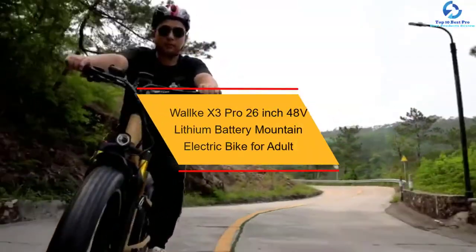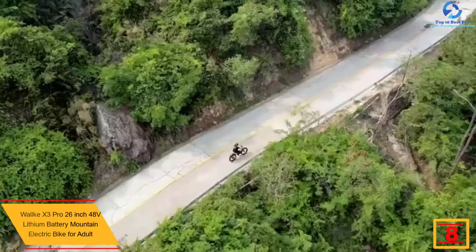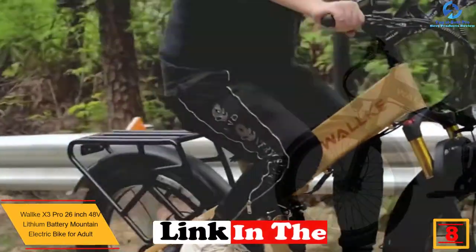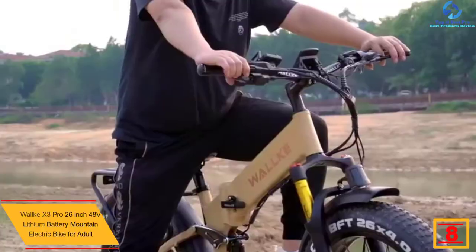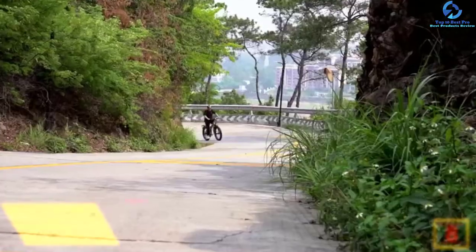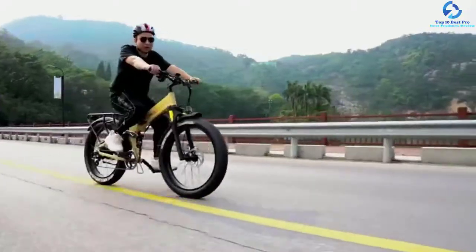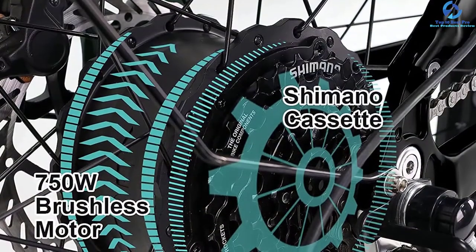At number eight we have the W Walkie X3 Pro 26-inch 48-volt lithium battery mountain electric bike for adults. The 750-watt brushless motor can reach speeds of 28 to 30 miles per hour with no load on the throttle and a full charge. The 14Ah 48-volt lithium sensing battery takes five to seven hours for a full charge. In level one, the full throttle speed is 12 to 14 miles per hour with a riding range of 50 to 55 miles.